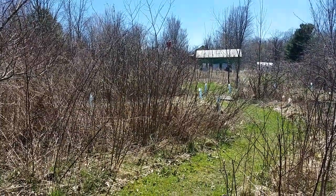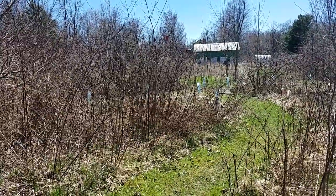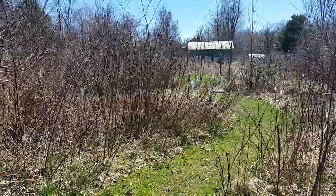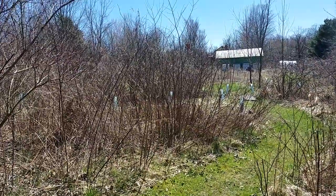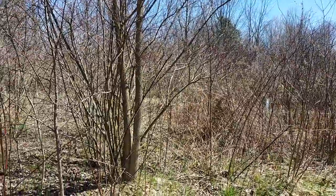Hey everyone, I am here with an early flowering plant that you might want to consider for your land because it's doing some cool stuff here. I'm orienting you — that's our house and the barn right there.